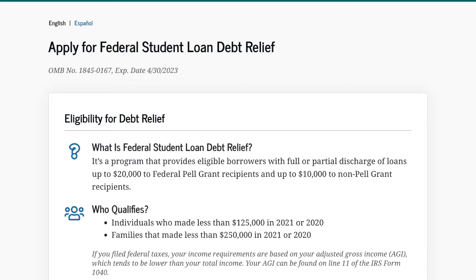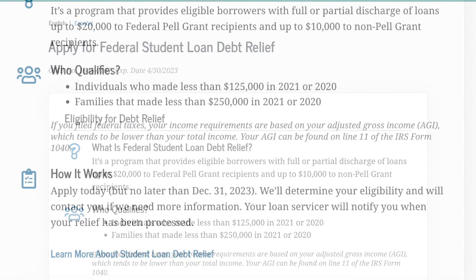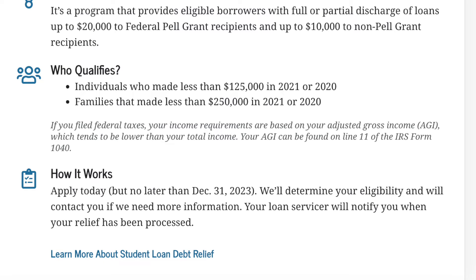If you filed federal taxes, your income requirements are based on your adjusted gross income, which tends to be lower than your total income. Your AGI can be found on line 11 of IRS Form 1040. Go ahead and apply — no later than December 31st, 2023. They'll determine your eligibility and contact you if they need more information, and then a loan servicer will notify you when your relief has been processed.